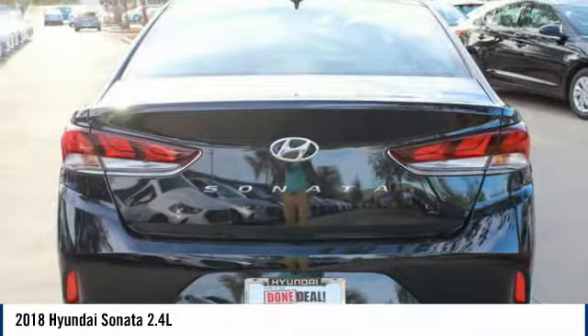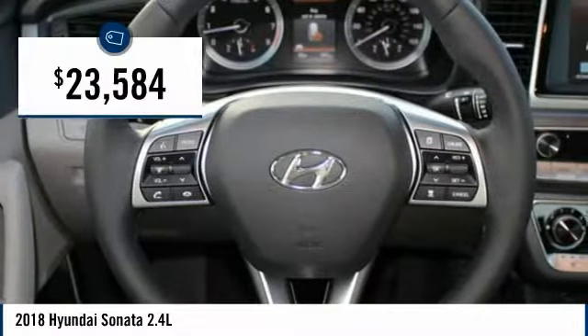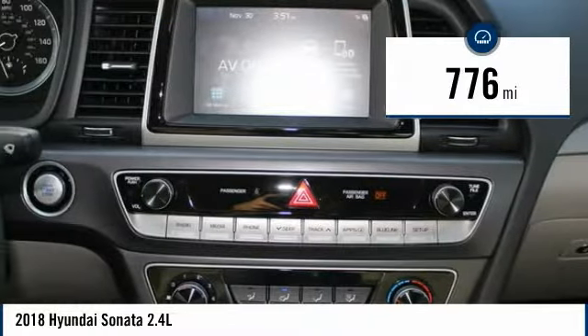Don't forget the exterior corrosion protection — a 14-step roto dip system that provides unmatched protection for your Sonata — and it is priced below $25,000. This vehicle has less than 800 miles.